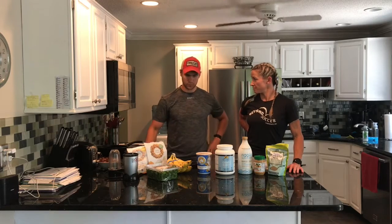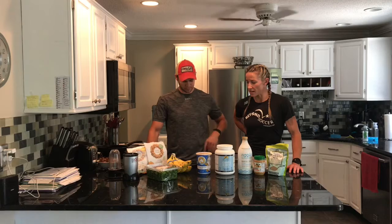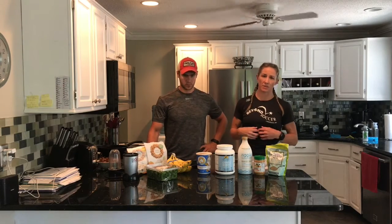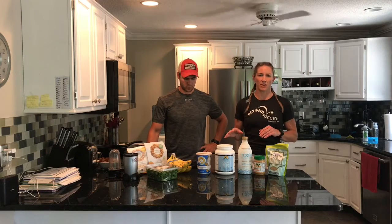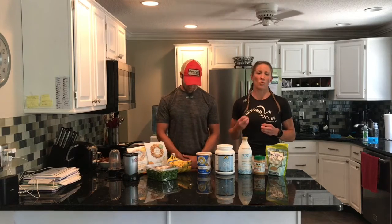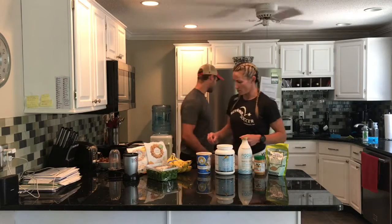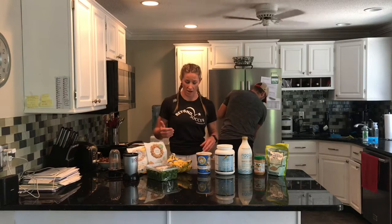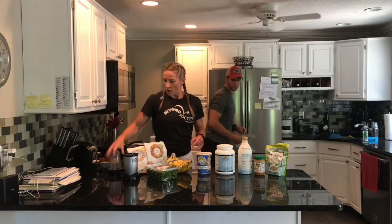So let's jump into it. For today's smoothie we're going to be mixing and matching — I'll go off some of my main staples, but everyone's going to have access to different stuff at home. So if you try to create a recipe, use what you have and don't be afraid to change it up depending on what you like. I like frozen fruit because it gives a nice cold texture, makes it a little bit smoother. Fruit is a carbohydrate, so that's going to give us our energy.